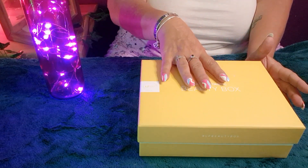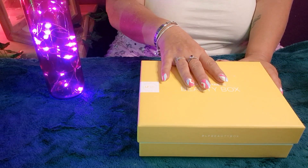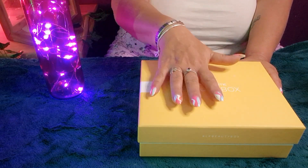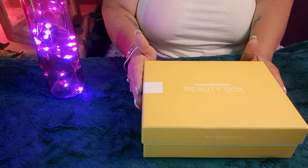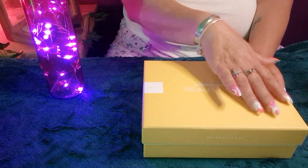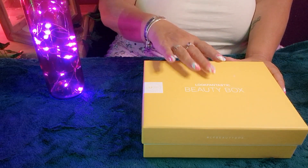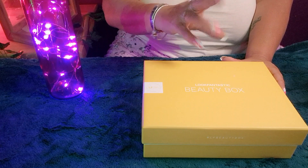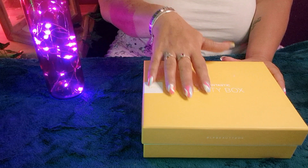This has literally just arrived no more than three minutes ago. All I've done is taken it out of the outer packaging and come straight upstairs to film this video for you. So this month's box is this beautiful, gorgeous sunshine yellow. Yellow is my utmost favourite colour — I think yellow just makes you feel really happy, so I'm really happy with the colour of this box.